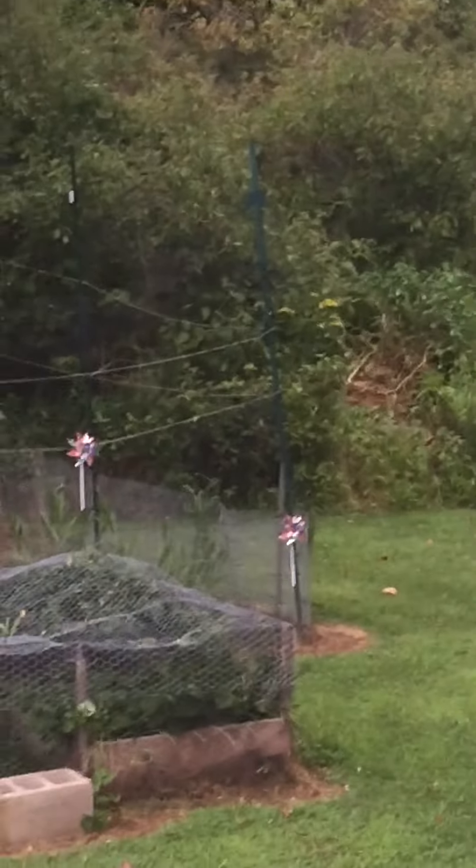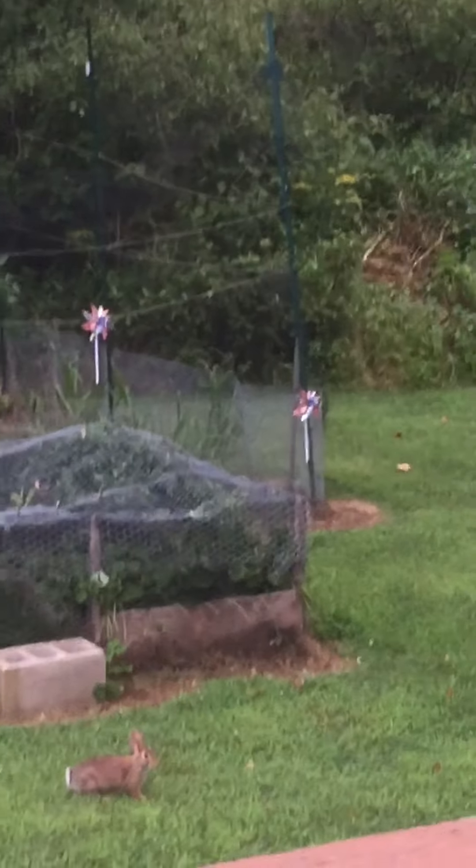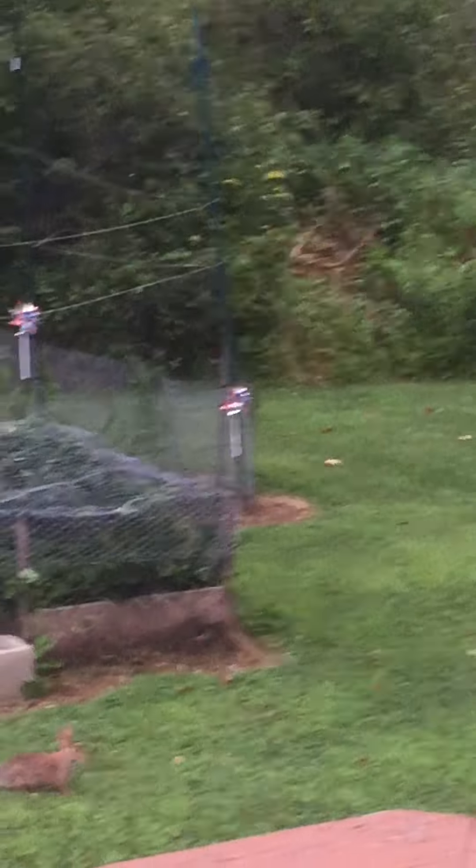Now we have a rabbit off to the left here — right there. And sometimes I see that rabbit want to chase these deer around, so we'll see if that happens.